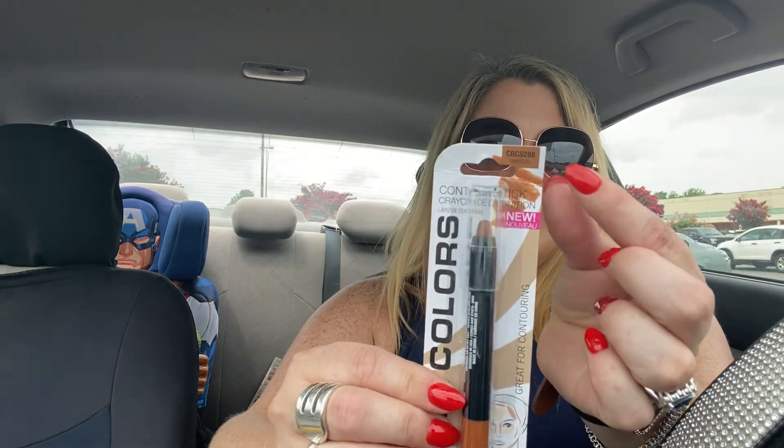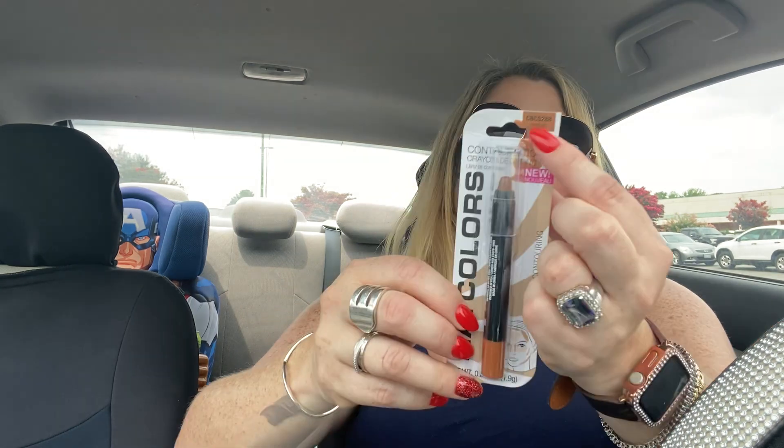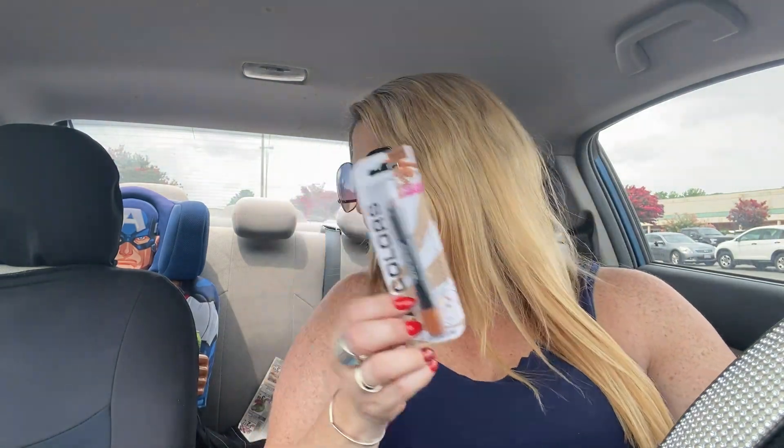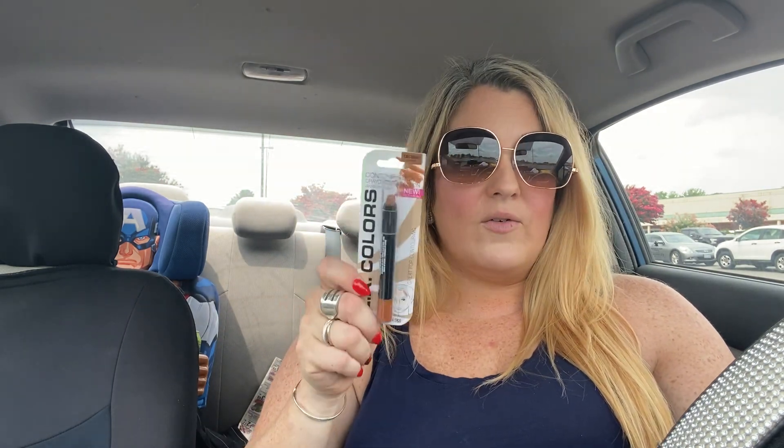A little randomness — I've hauled it before and absolutely love it. It's the LA Colors contour stick, this one in medium. I currently have the dark one. I have sensitive skin and can't use just any makeup, so when I bought the contour stick I bought it just to try — and I absolutely love it. I use it every day. It goes on very smooth, blends very well, and lasts all day. So I picked up another medium.